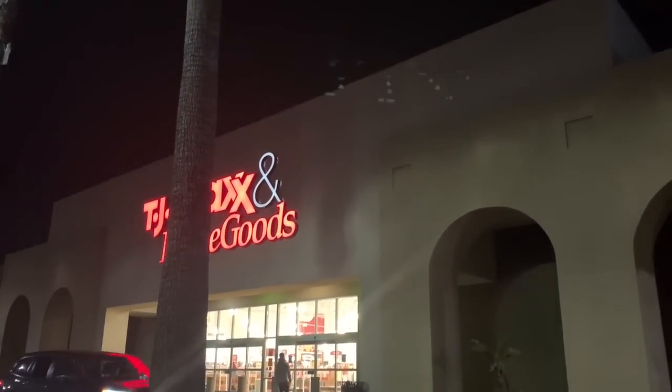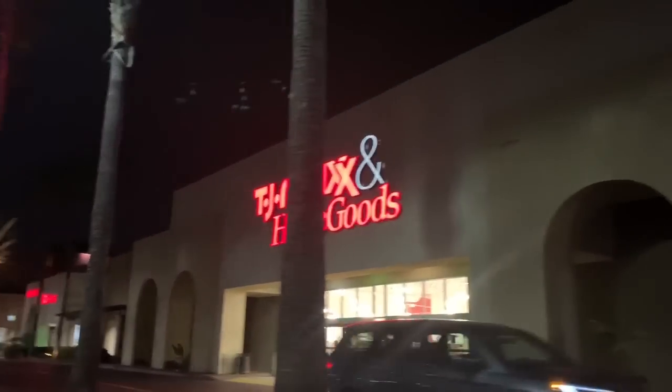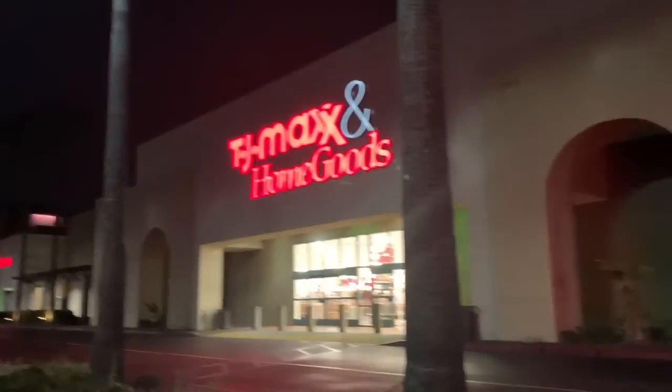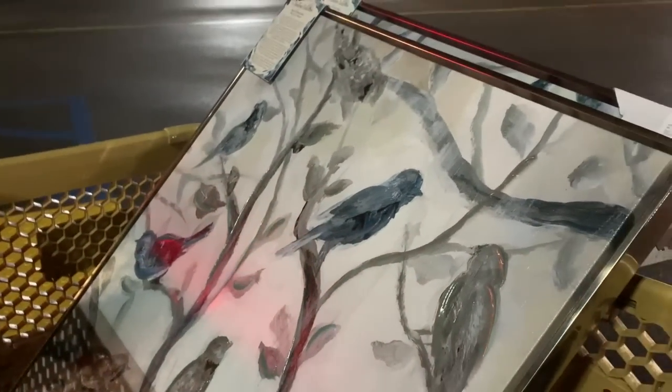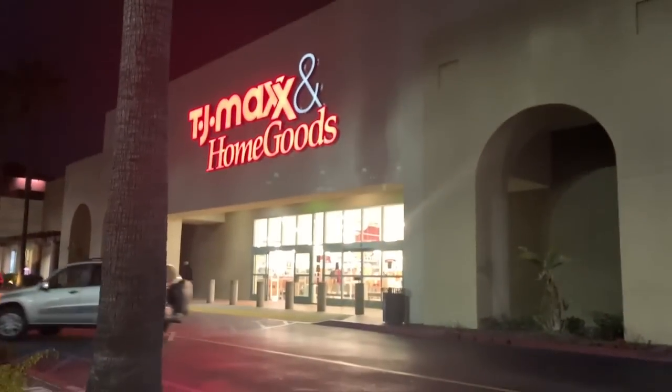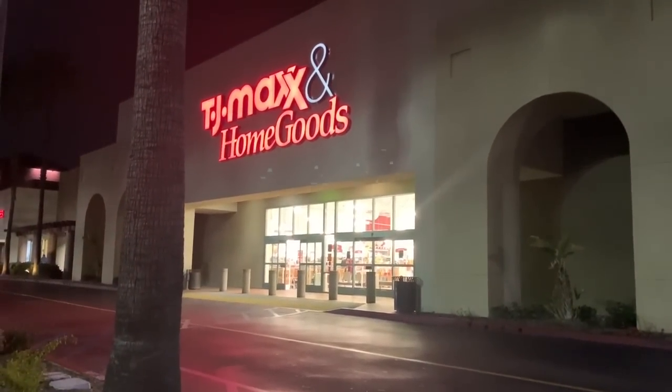Welcome back to my channel. We are here at TJ Maxx HomeGoods. We came to return some stuff and shop around a little bit. I actually purchased this the other day when I took you guys with me, but I'm gonna return it because I feel like it makes my living room very dark. I hope you guys enjoy this video — let's go see what they have.